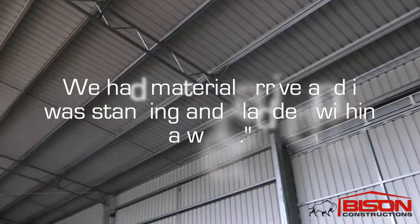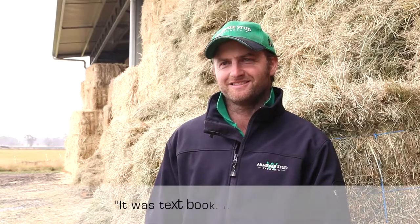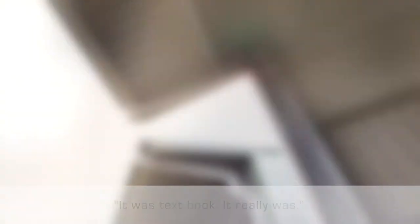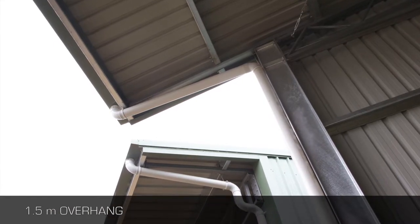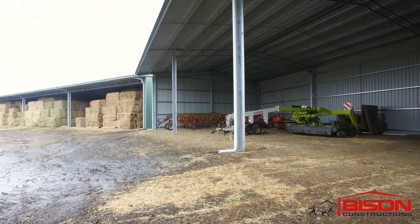We had material arrive and it was standing and clad within a week. It was textbook, it really was. Because we wanted the job to be quite aesthetically pleasing as well, we sort of mirrored the overhang on the machinery shed and found it to be great.